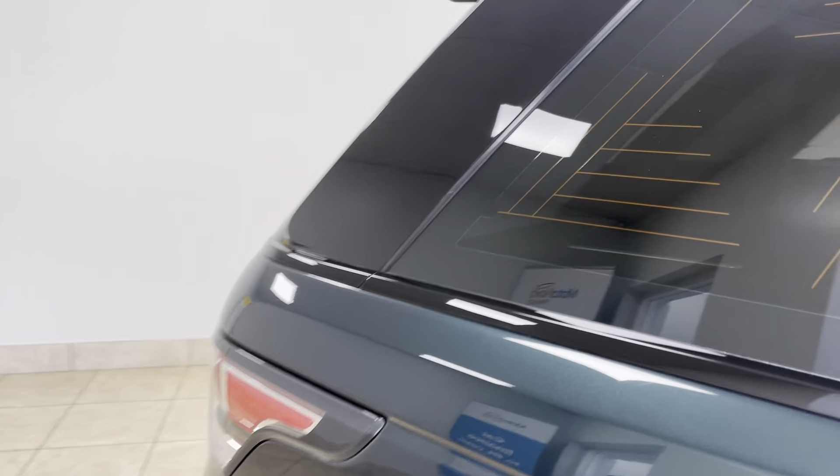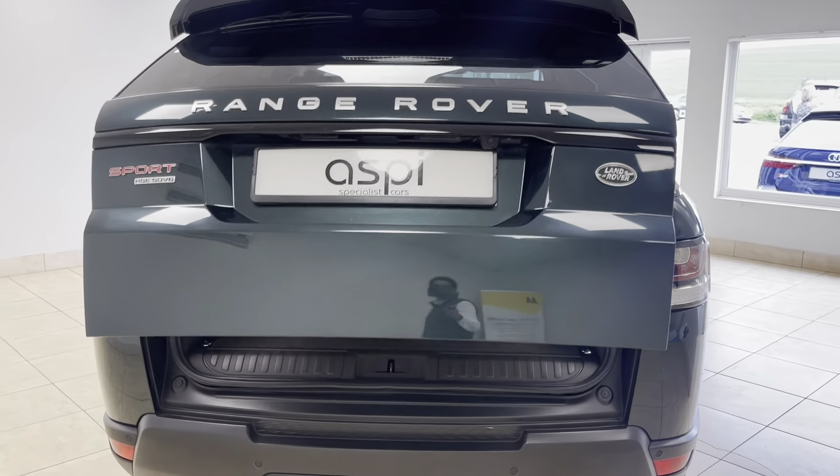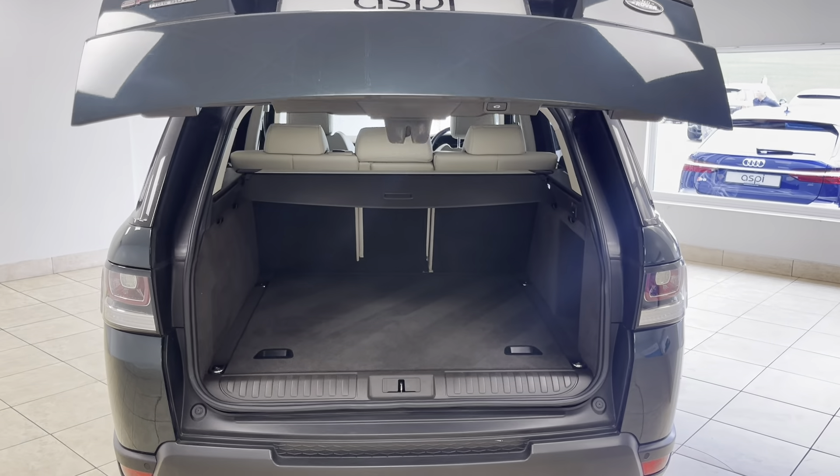Full details of this car's exceptional specification can be found directly on our website at www.aspicars.com.